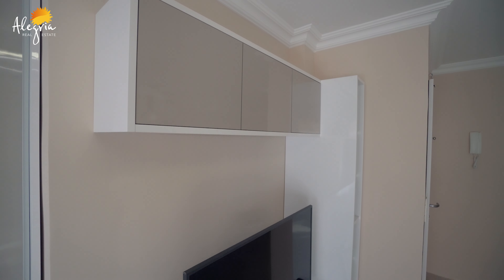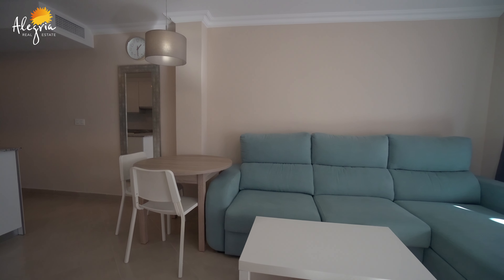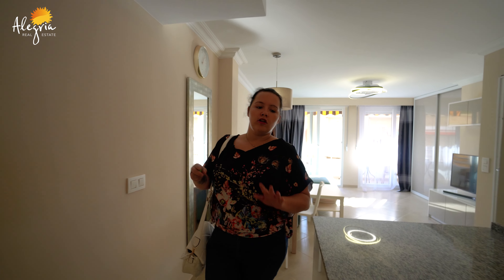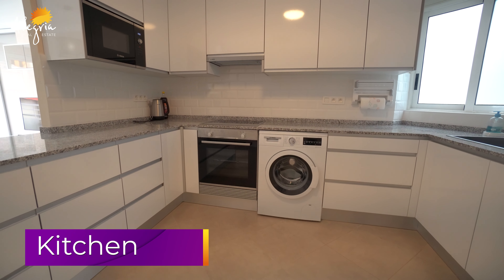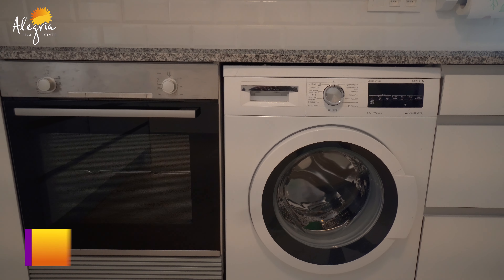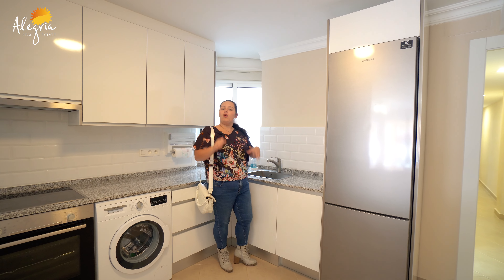From here on the left, you have the dining table with two seats, and you can have an overlook at the open kitchen. Now you can see we're in the open kitchen. You have everything here that you need: a fridge, a washing machine, an oven, a microwave. Even the water is working. As you can see, everything is literally replaced — all new.